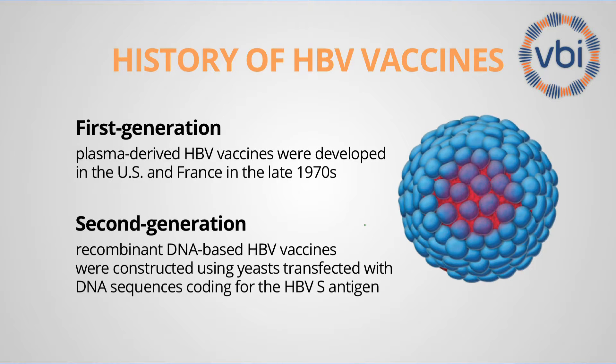These second-generation hepatitis B vaccines are now the most commonly used vaccine, and about 179 countries in the world are already using this vaccine for universal mass vaccination.